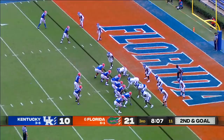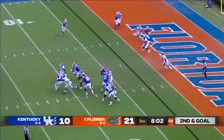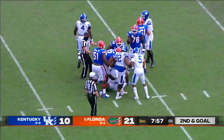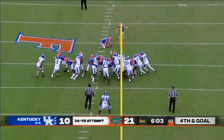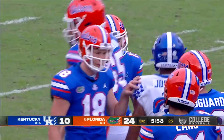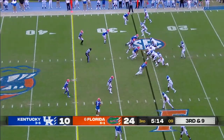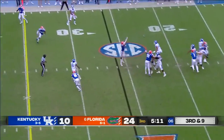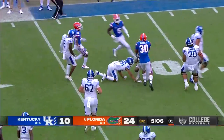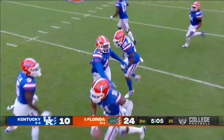Good job of taking the check down. On second and goal, low snap — Trask is going to be sacked, engulfed, back at the 12-yard line. It'll be third and goal, and he knocks it through — increasing the lead to a couple of touchdowns. Jordan Battle, one of the top safeties in the SEC. Third and nine — Wilson picked off again, this time by Diabate, all the way down to the 13-yard line. Gators with a turnover.